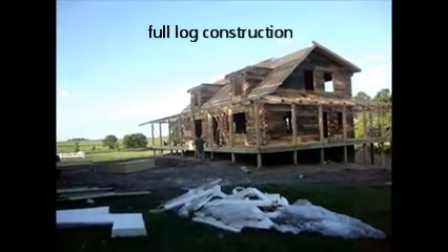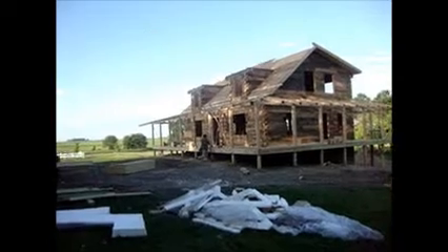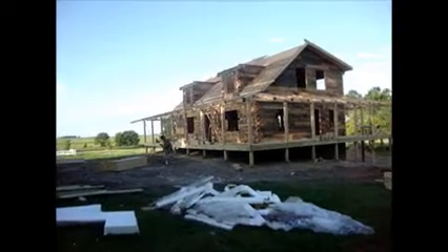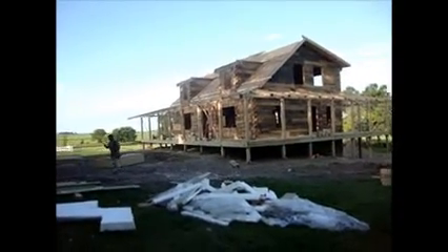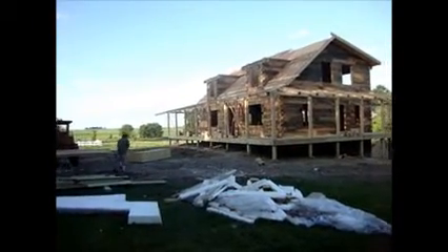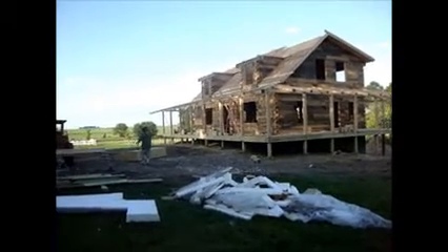This has got full log gable ends and full log little dormers. You can obviously tell by the outside that it has the grayer logs, but it's what he wanted — purposefully to look like it's a lot older and been here for quite a long time.